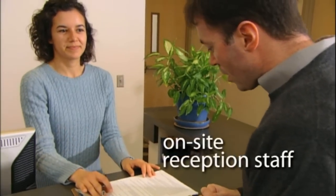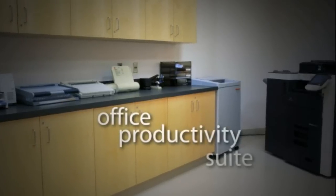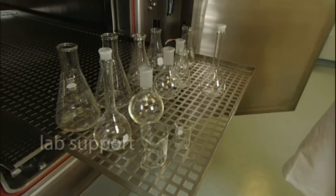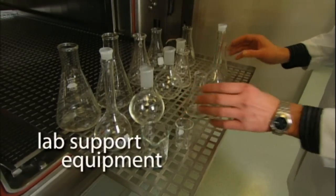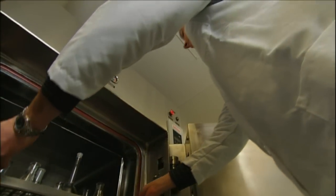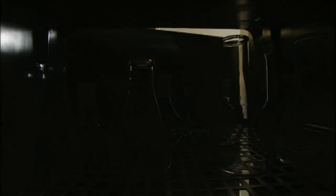Shared on-site reception staff and office productivity suite allow you to concentrate on growing your business. Shared state-of-the-art lab support equipment, including glassware washer, high purity water systems, and large capacity autoclave, lowers your costs and preserves your lab space.